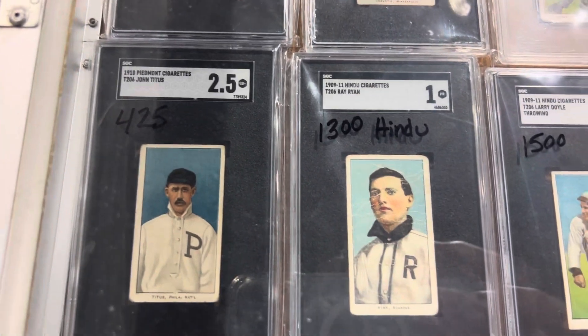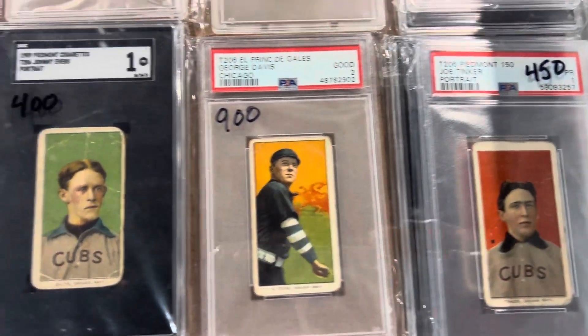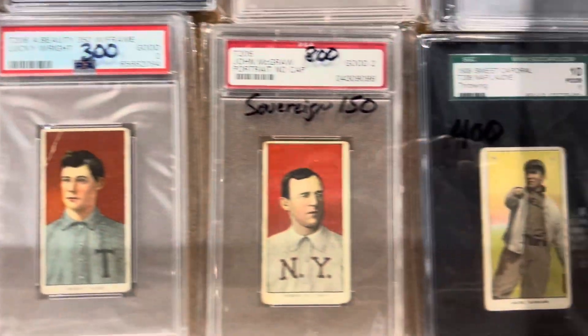Nice T206s, some Tontitis, a few of the guys here. There's a Tinker, there's Evers, Nap. A lot of good stuff — Sovereign.